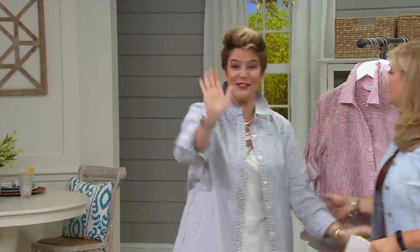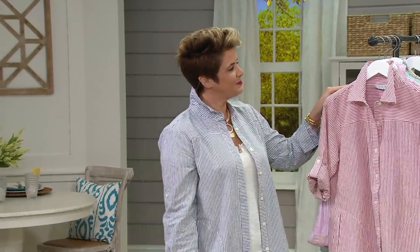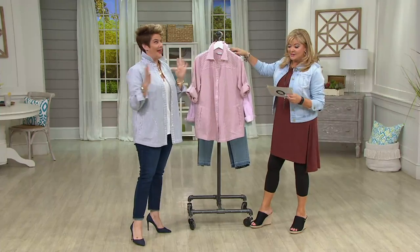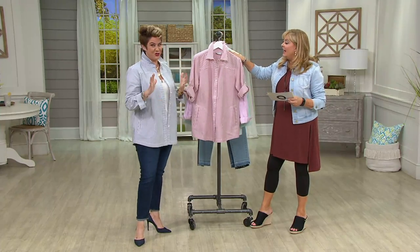Oh thank you so much, good to see you. Thanks for having me in your closet. We love a girl who brings us a new boyfriend at a clearance price — it's the best of all. It really is, it's like a total trifecta.